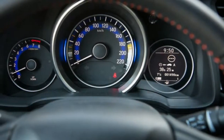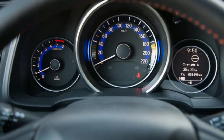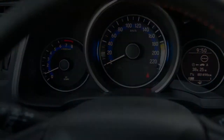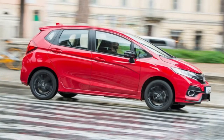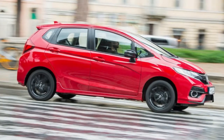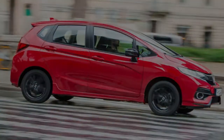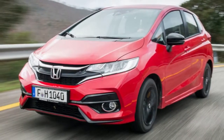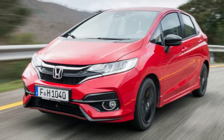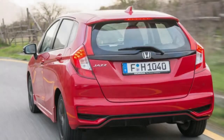Boot space, meanwhile, comes in at 354 litres — that's more than a Polo or an Avisa with the seats up — and can be extended to 897 litres with them folded down. What the cabin won't do is blow you away with its material richness; it's all scratchy plastics here, but at least it feels like it'll stand up to any abuse that young children will level at it. Our test model came with contrasting red stitching on the seats, which helped add a touch of flair to an otherwise largely drab space.